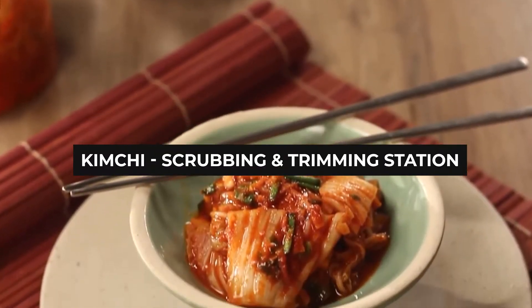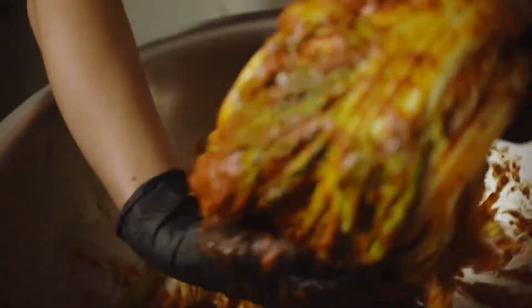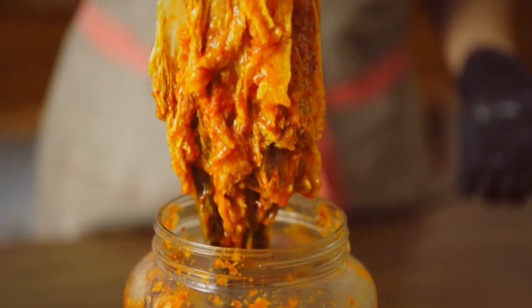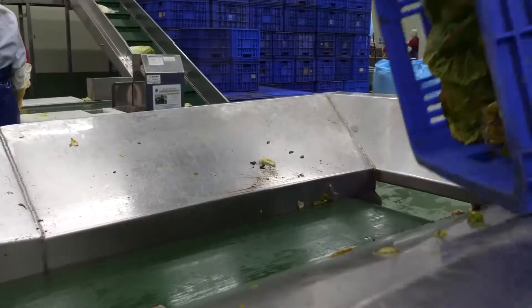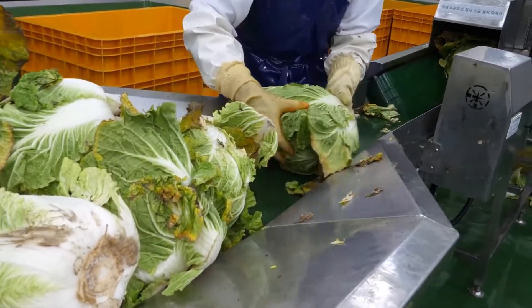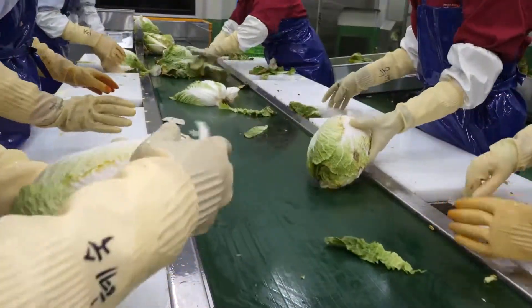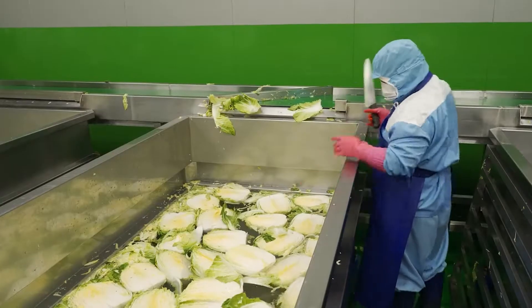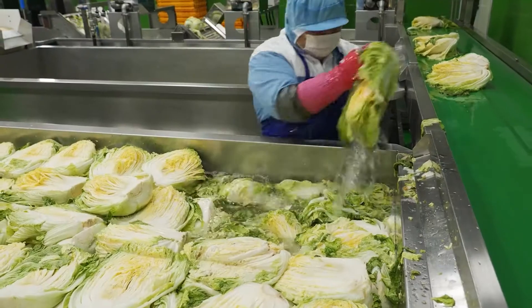The scrubbing and trimming station. One of the things that can interfere with good kimchi, just like any other fermented food, is any impurities. This includes things like dirt, sand, stray leaves, and so on. All these have to be removed by hand by screening the vegetables as they enter the plant. The workers also make sure to discard any pieces that are too damaged to be used before rinsing all the vegetables under cold water.